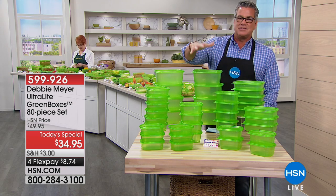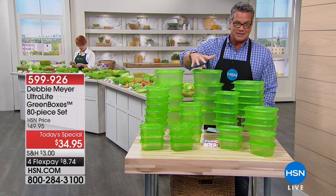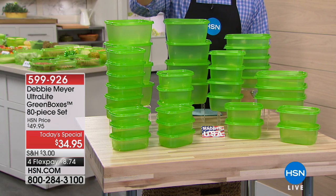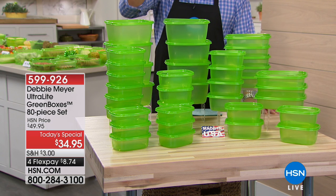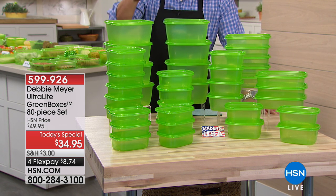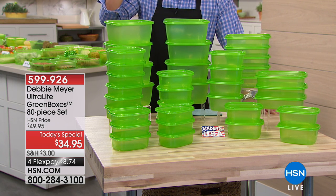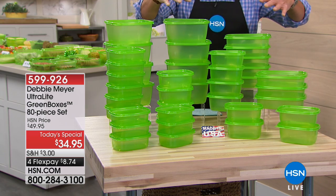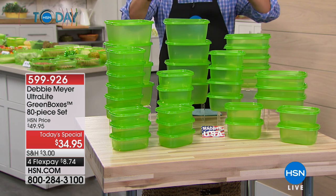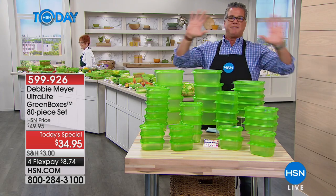Not anymore with Ultralights. These are going to save you so much money because of the way they're made. Most Americans throw away a huge percentage of their groceries every year due to spoilage. Debbie's got the Ultralight — it's there to the rescue. It's got proprietary technology built in that makes your food last longer. It's lab tested, made in the USA, and BPA free.